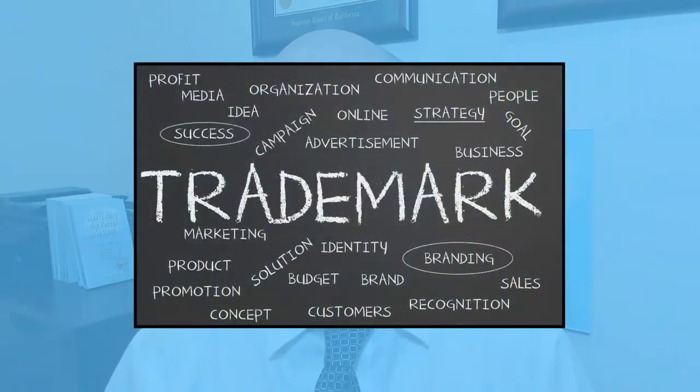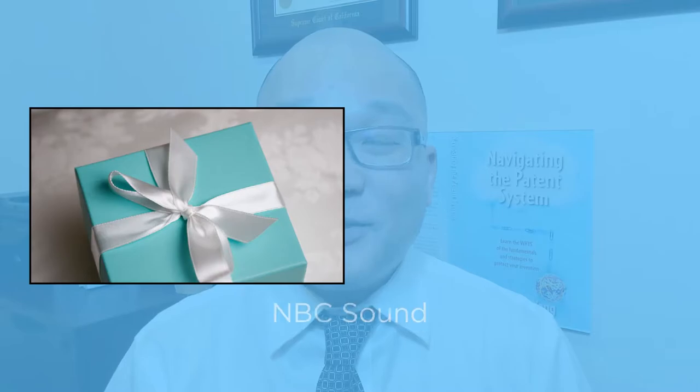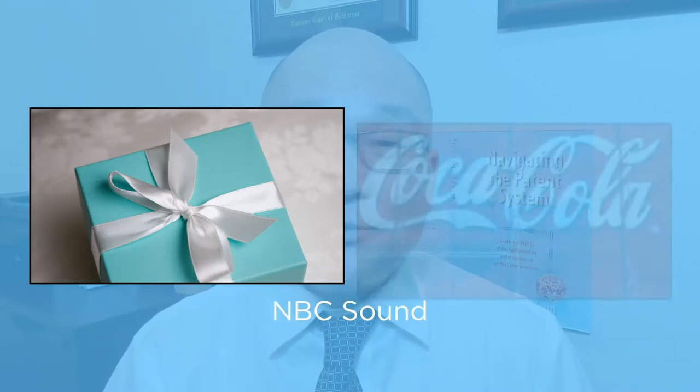If you want to know more strategies to protect your idea, please subscribe to my channel. Next, trademarks. Trademarks protect brands and identify the source of a product or service. Brands can be almost anything — a color, a sound, or a logo. If you're just starting out, keep it simple: just protect the name of your product. Don't worry about the logo or the color scheme. You can file a trademark application with the Trademark Office at www.uspto.gov.